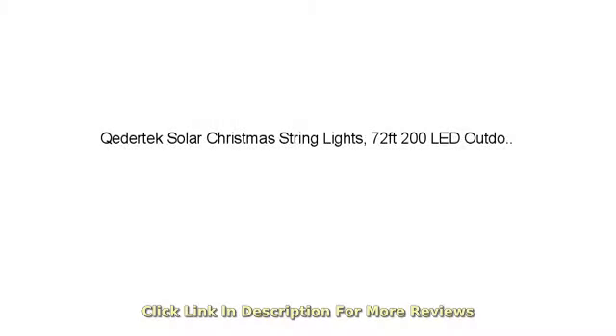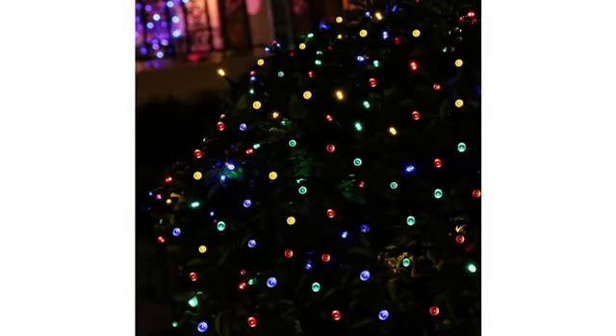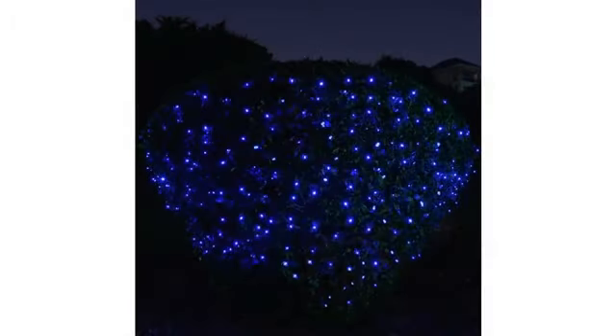I took these out of the box and they got about 10 minutes of sunlight and they already worked and are still flashing. There are so many of them — I love them. I'm about to order more.